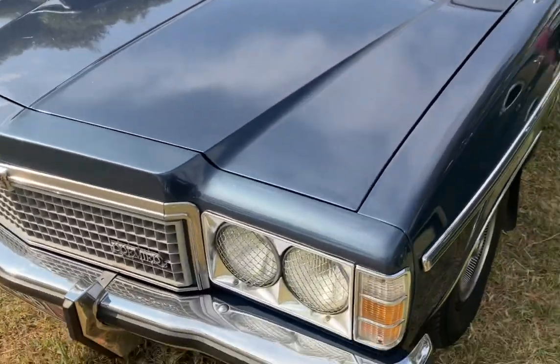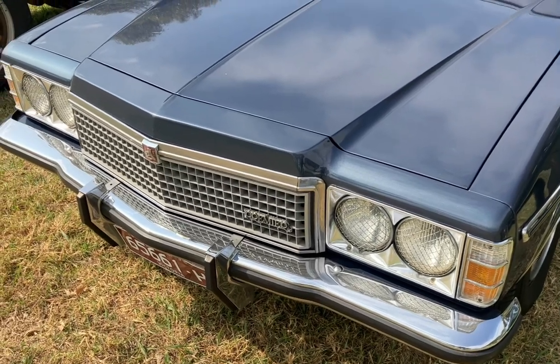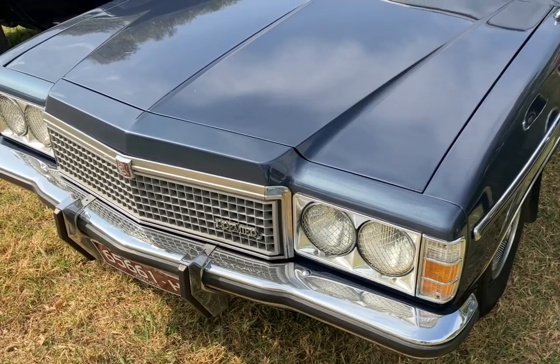Double headlights for the Premier — you can see that the Kingswood had single lights, and the Premier was the more up-spec version.